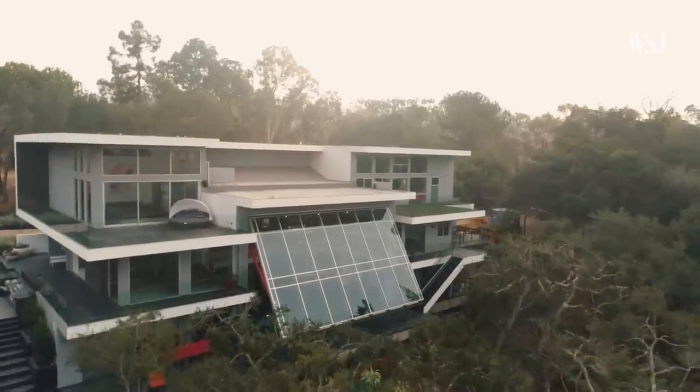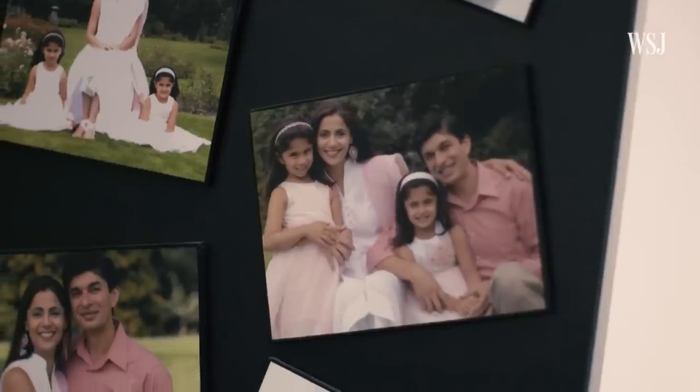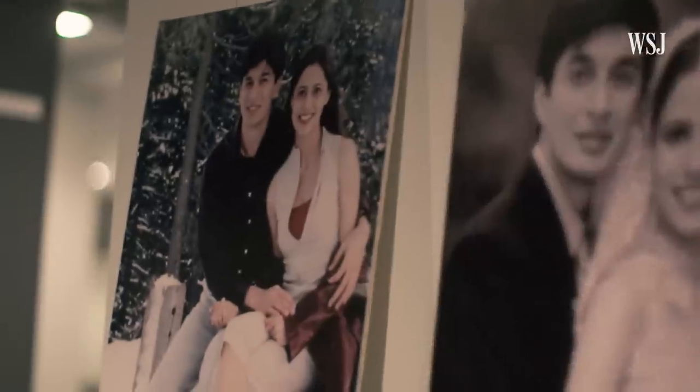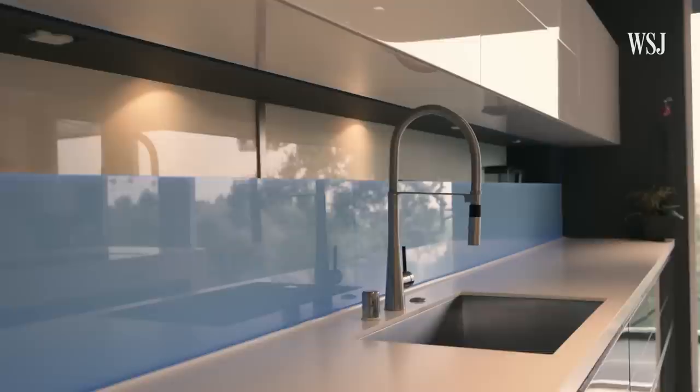My name is Malka Junaid. I am an architect. We are in Los Altos Hills, California, in my own personal home that my husband and I built this year. This is the house that we put a lot of inventions and innovations in.